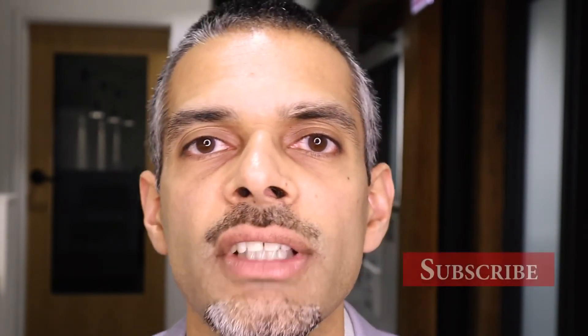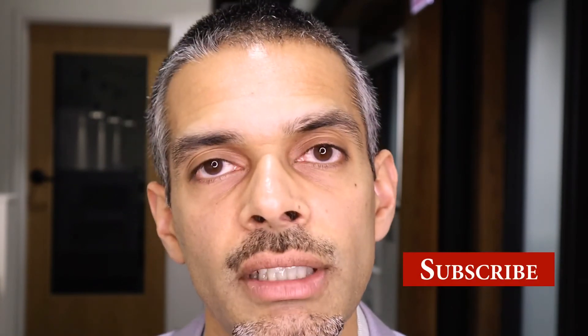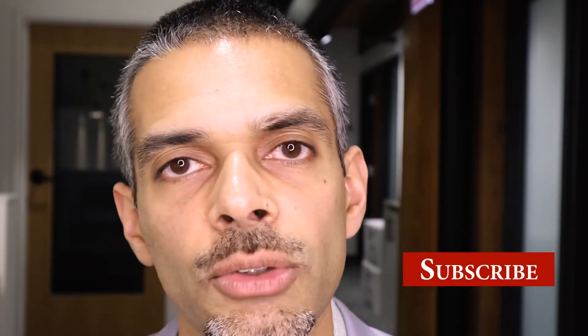If you found this content interesting or helpful, consider subscribing to this channel or email newsletter. Thank you for your time. Have a good day and live well.